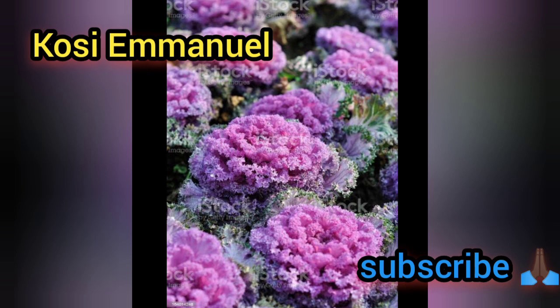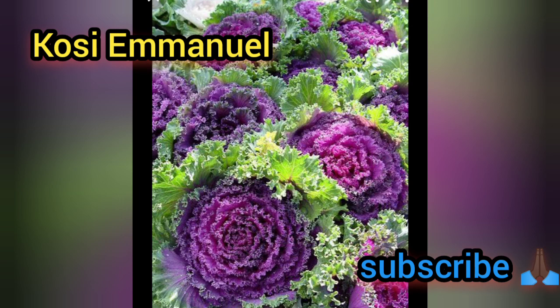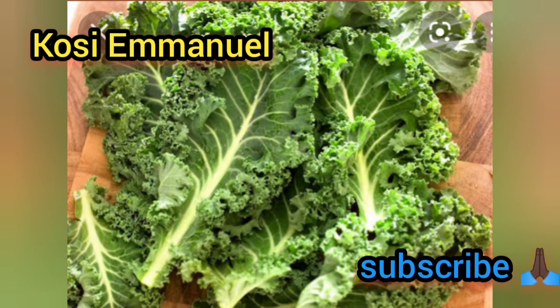Kale helps promote eye health and it contains lutein along with other antioxidants. These antioxidants play an important role in preventing premature age-related macular degeneration. They also prevent cataract development and the deterioration of vision, helping you avoid blindness at an early age. The value of this vegetable is too much.